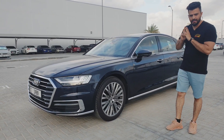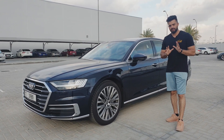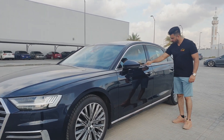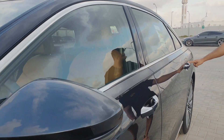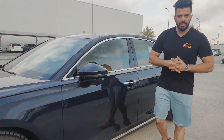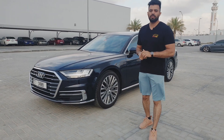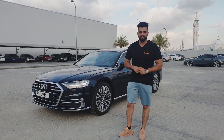That was the Audi A8L in the chrome exterior package — you can see chrome accents on the door handles, the rear, and the front. You can order different exterior packages on the A8. I hope you liked the video. A big thank you to Al Nabuda Cars for inviting me to review this 2020 model. Do subscribe for more upcoming videos — peace out!